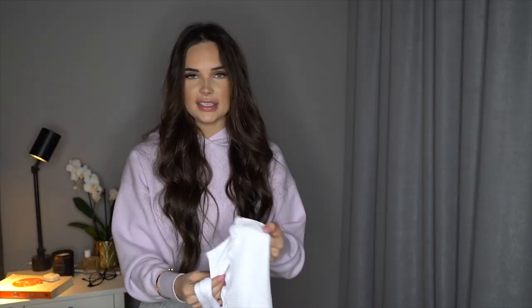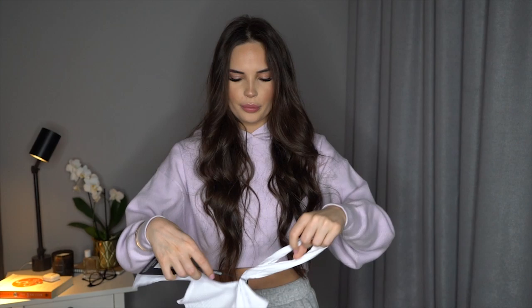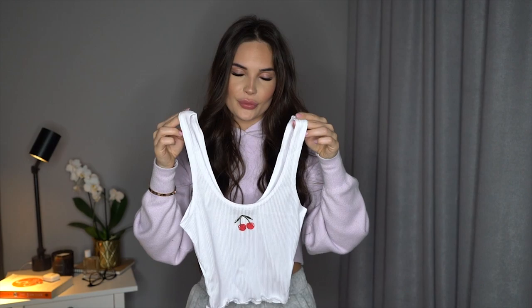Another top I ordered is this little cute cropped top with a little cherry print. You can really pair this with anything — denim pants, shorts, skirts, leggings. It's just such a nice little crop top. This one is in size 4, which means extra small, and it was only £7 — that's a bargain.